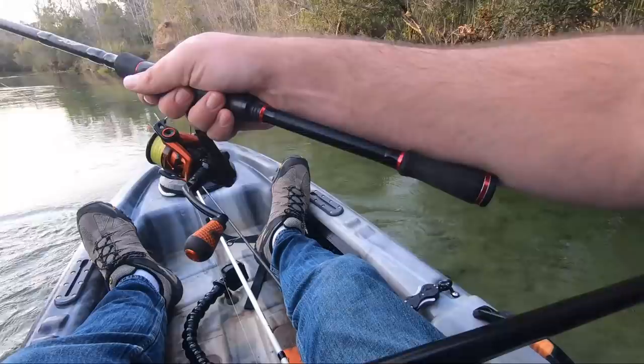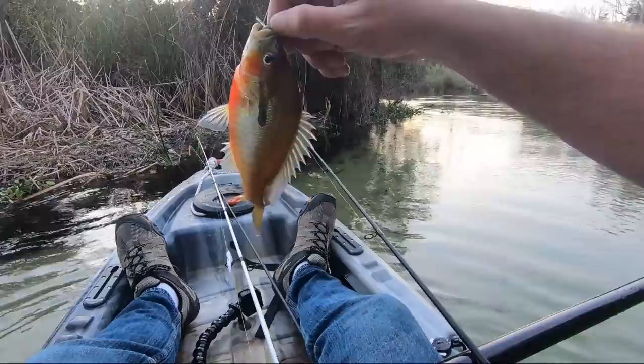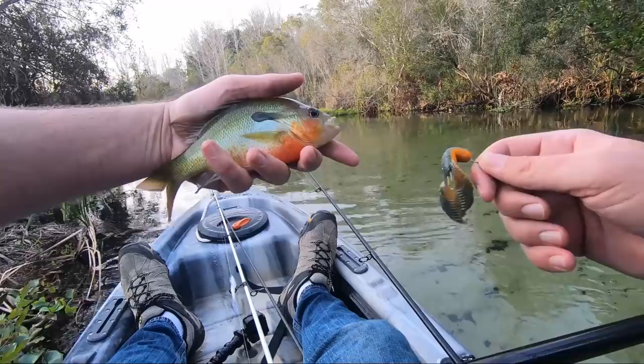Oh, another red breast! I do like this lure so far — I've got a few panfish on it too. Look at that, they can get that thing in their mouth. I like lures that I can catch bass on and sometimes get these colorful ones too — big red breast.